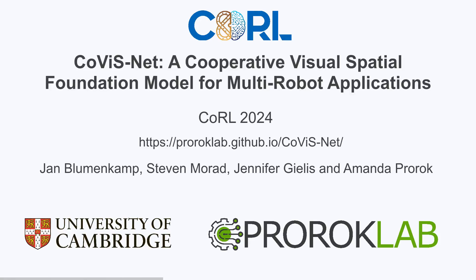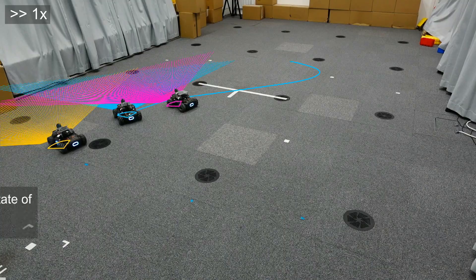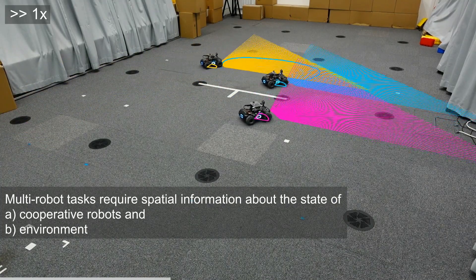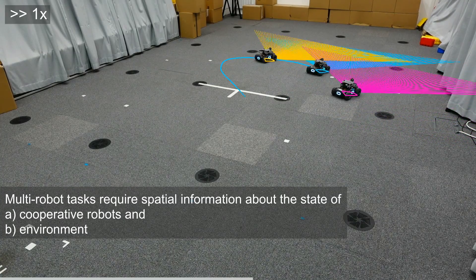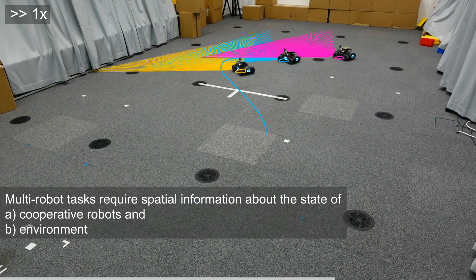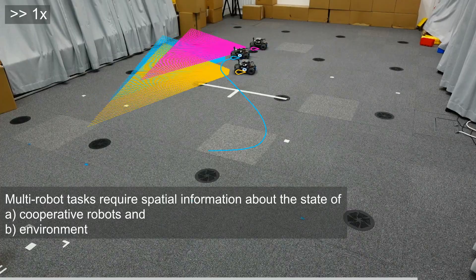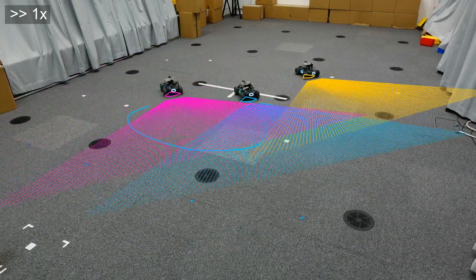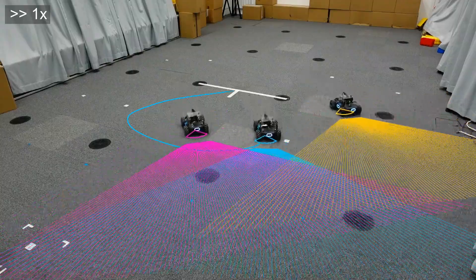In this video, we present CovisNet, a cooperative visual spatial foundation model for multi-robot applications. Multi-robot tasks such as flocking, formation control, or collaborative object manipulation demand accurate spatial information about other robots and the surrounding environment. However, obtaining this information poses significant challenges, particularly in unstructured environments where satellite positioning might be unavailable or unreliable.